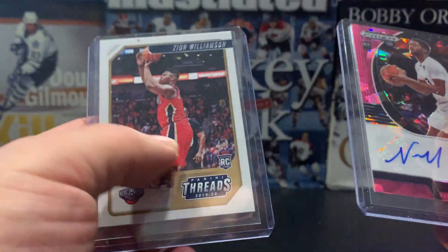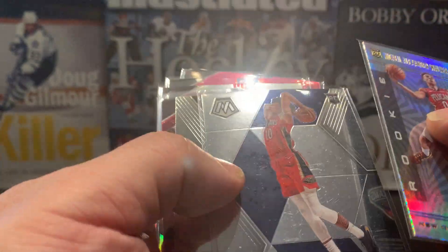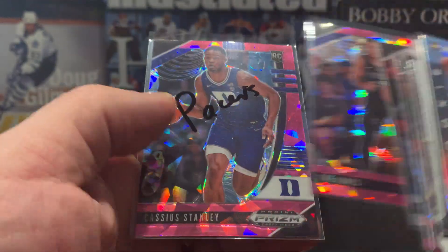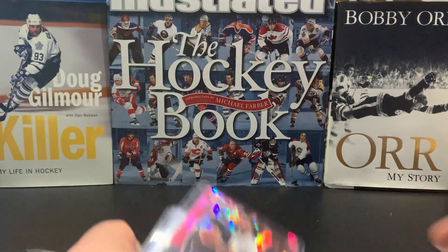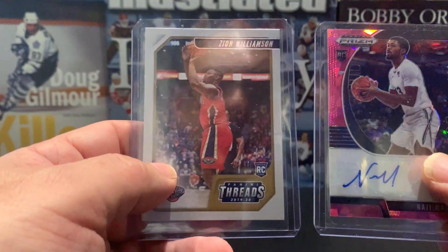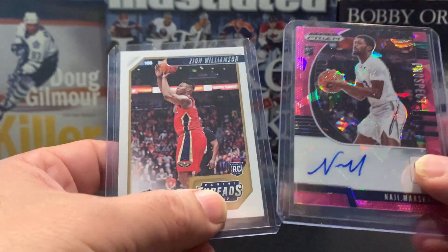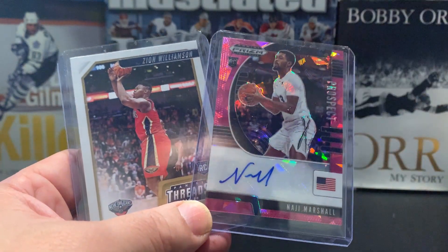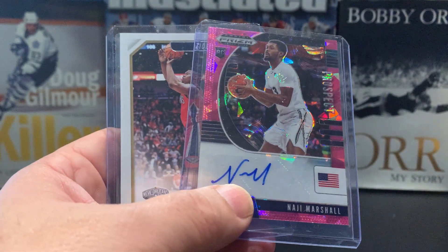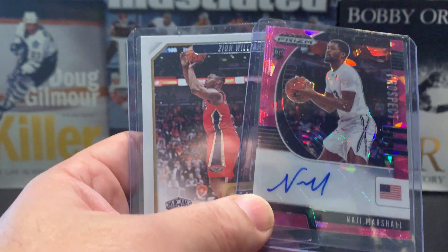I think I did pretty good folks. We got the nice Zion Williamson, a lot of Deven Vassal, and a nice Trey Jones. I don't do basketball all that often but I decided to participate in a break from Urban Card Breakers — make sure you check out his website or YouTube channel, I'll put the link below. Muskoka card collector here — kindly comment, like, and subscribe. See you next time.